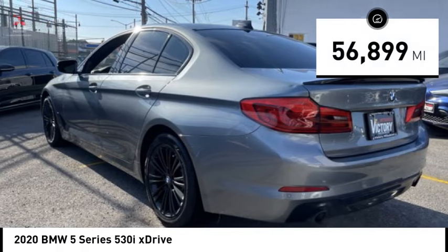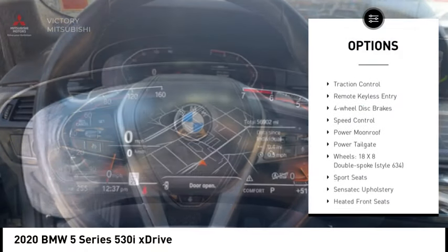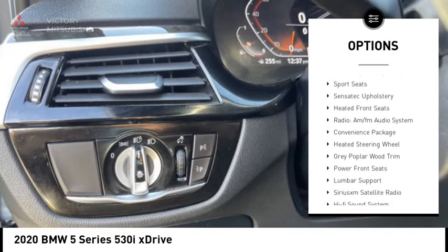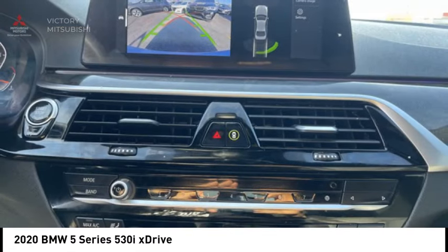This vehicle has less than 60,000 miles. Here are some of this vehicle's great options: rain-sensing wipers, electronic stability control, alloy wheels, brake assist, traction control, remote keyless entry, 4-wheel disc brakes, speed control, power moonroof, and power tailgate.